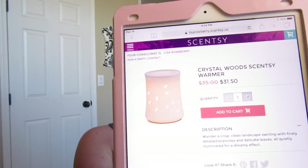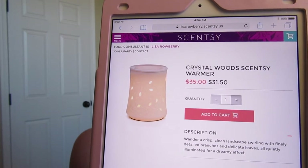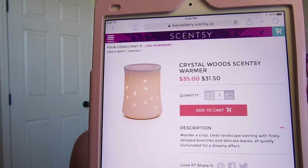Next is the Crystal Woods Scentsy warmer. I'm kind of surprised about this one since it's a newer warmer. It has a little leaf design with leaf cutouts so the light bulb shines through them. It is on sale for $31.50.